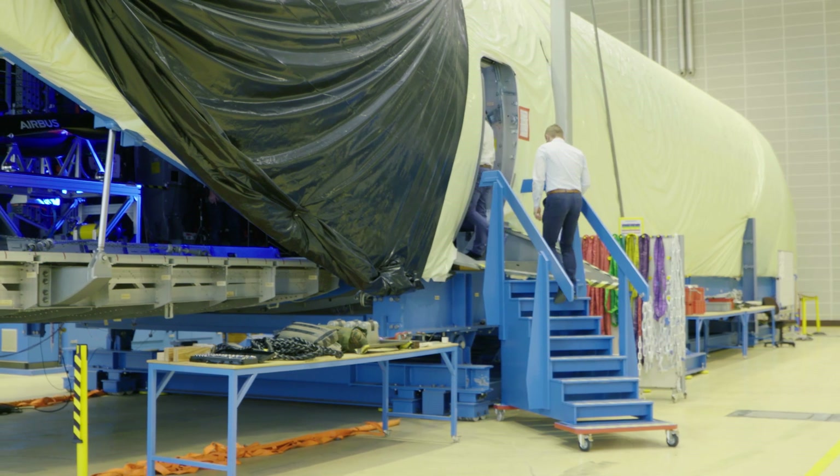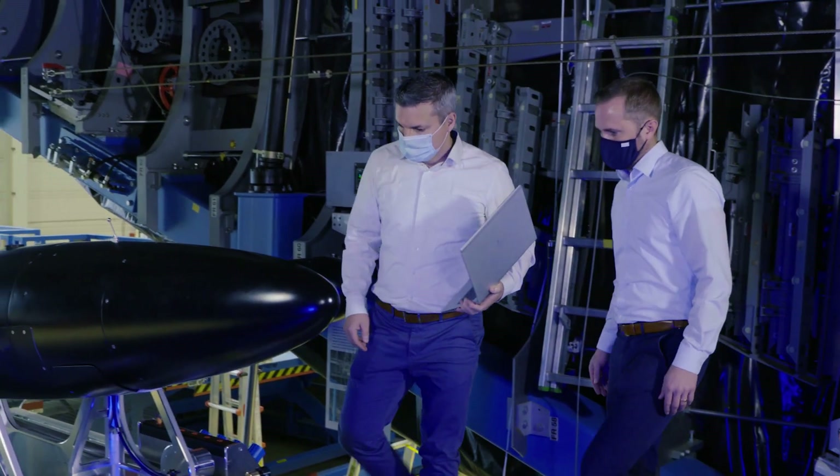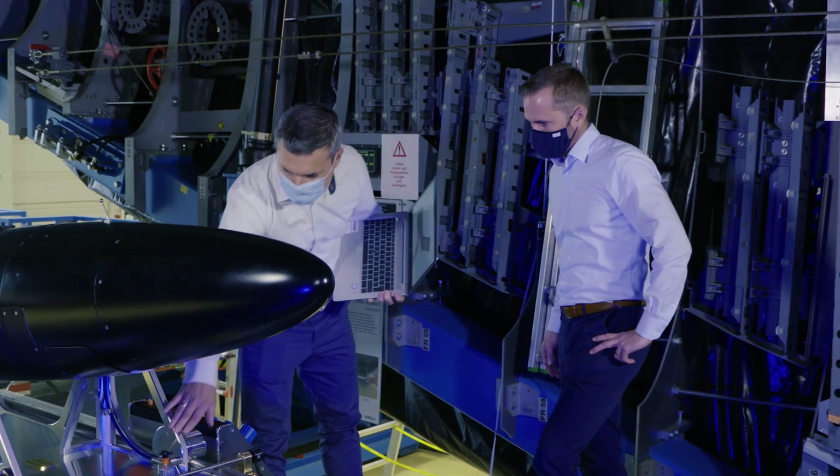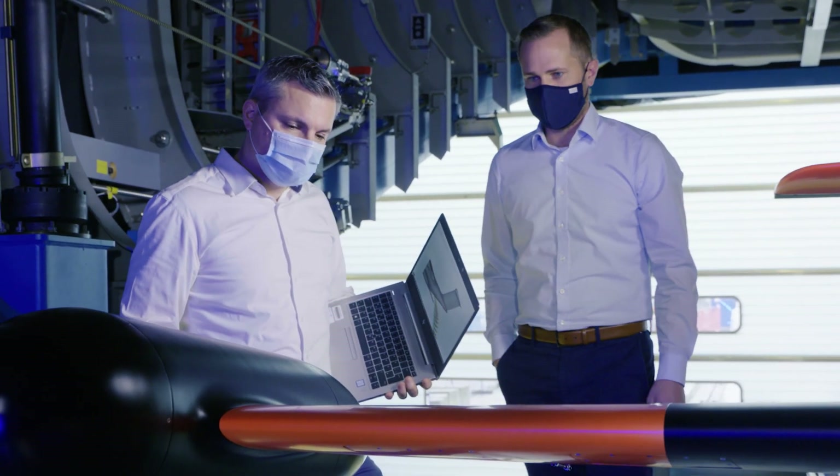We are located in Bremen, at the Cargohull Zero test center — a full-scale test center for the A400M. We have the full-size, original equipment that will later be on board the aircraft. I'm standing in the cargo hull, with the ramp and cargo door of the A400M behind me.